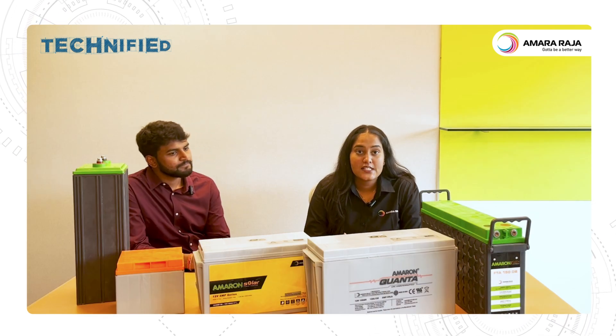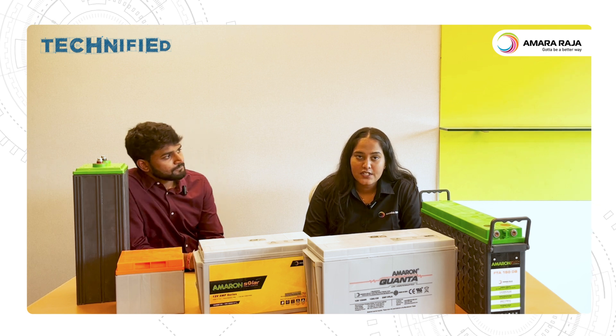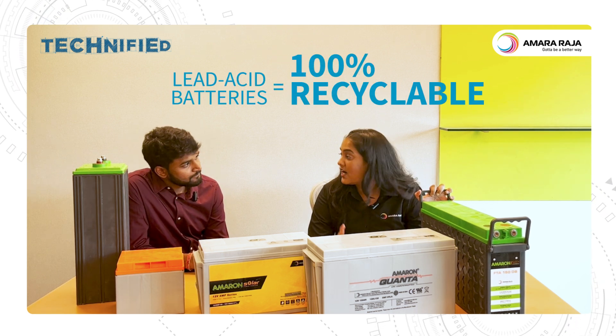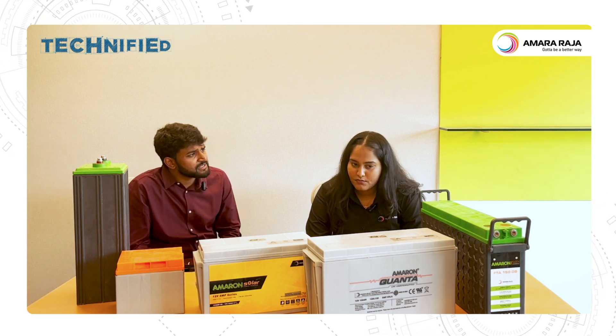So while battery recycling helps us extract valuable materials, it is also a good practice for the environment, because these are the only products that are 100% recyclable. I didn't know that. But what's the process of recycling?